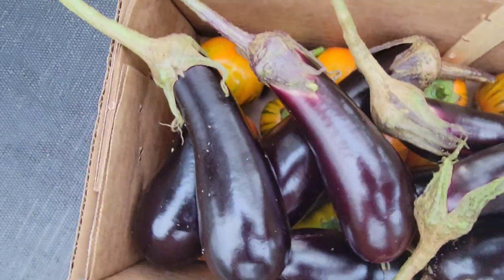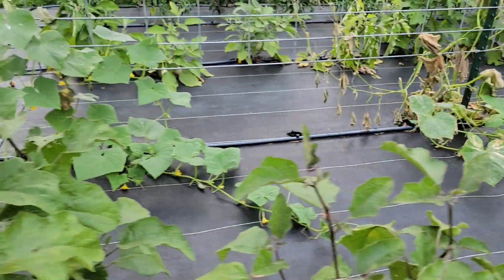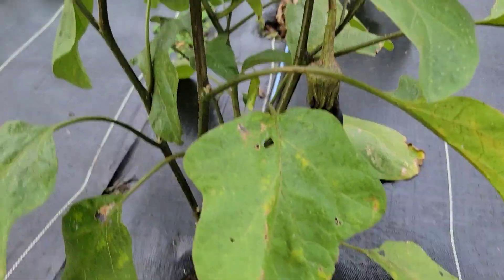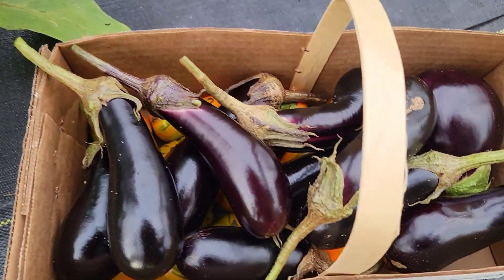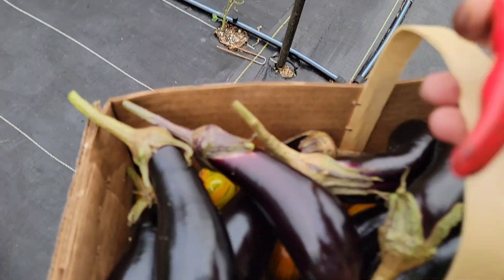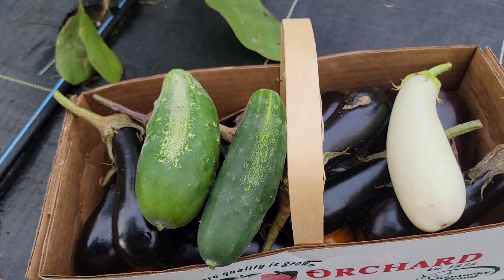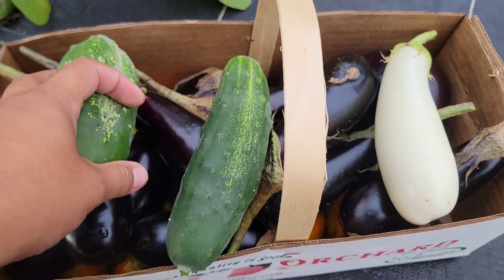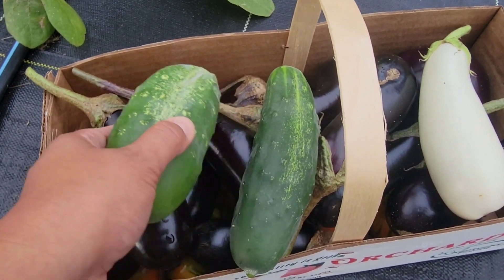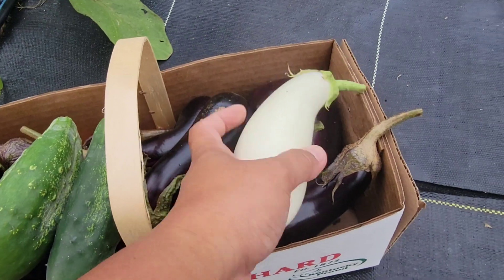I can barely see the Turkish orange eggplants now — they're covered by the long purple eggplants. The eggplants don't stay fresh for a long time, and they are not our best sellers. Let me show you our basket — we have two sad cucumbers, lots of eggplants, and I got one of the Casper eggplants.